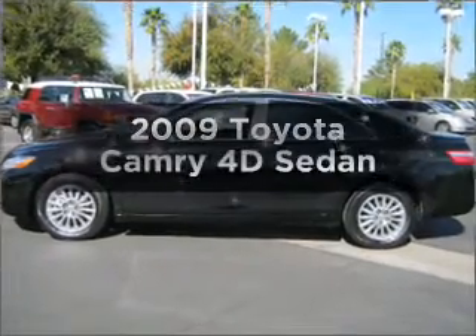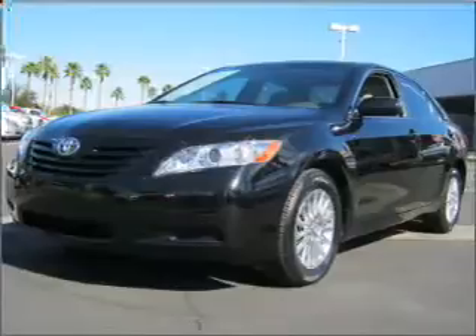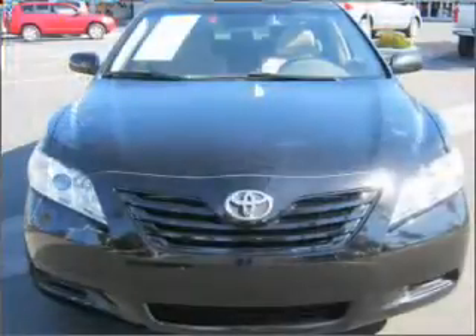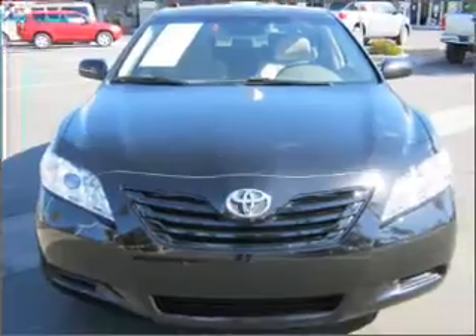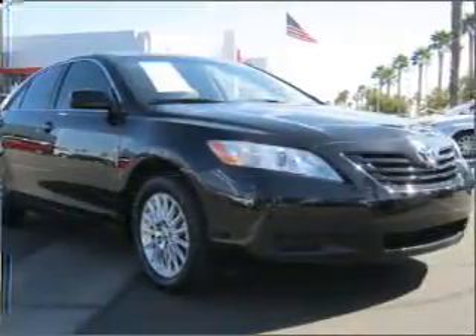Check out this 2009 Toyota Camry. Travel the roads in style and comfort in this great vehicle. With a reliable engine that responds smoothly to its automatic transmission, premium wheels give a more luxurious look. The anti-lock braking system will help deliver you safely to your destination.